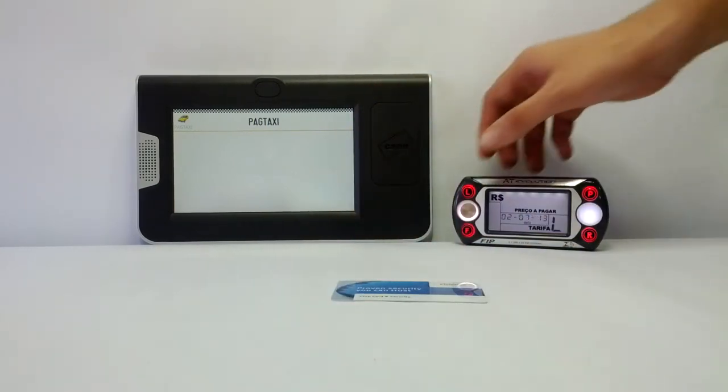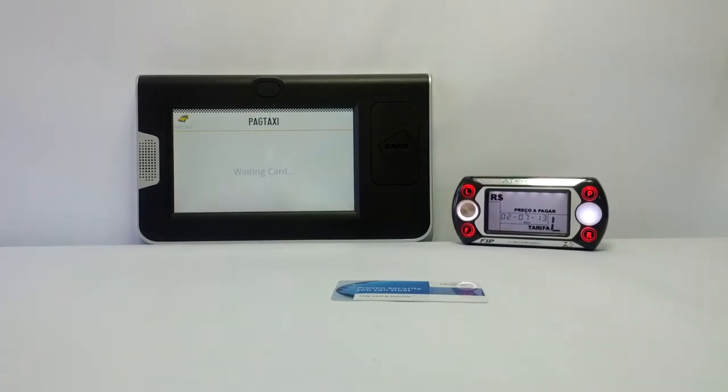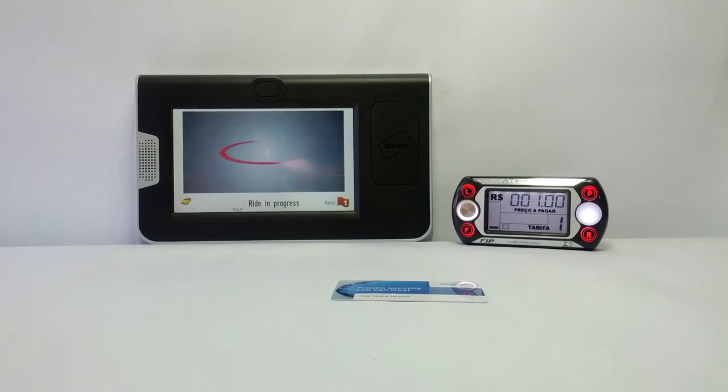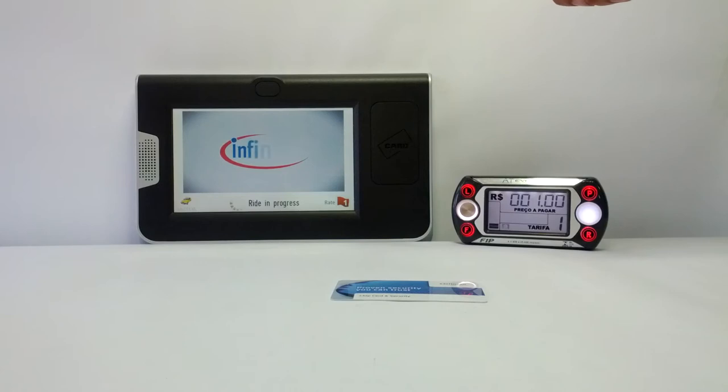Let's start the taxi ride. We can watch advertising videos during the ride.